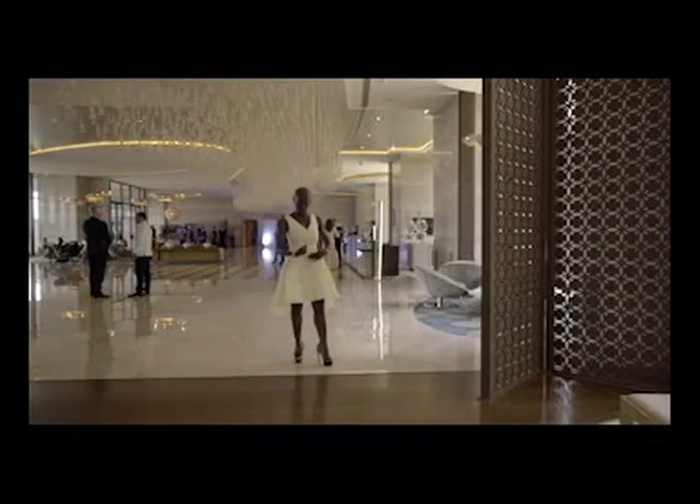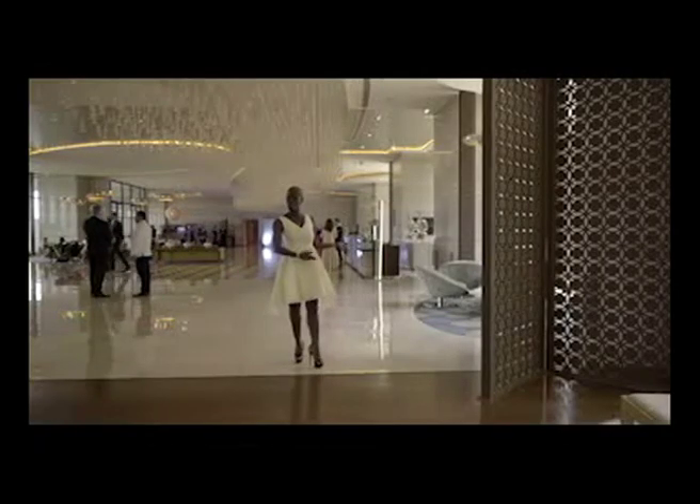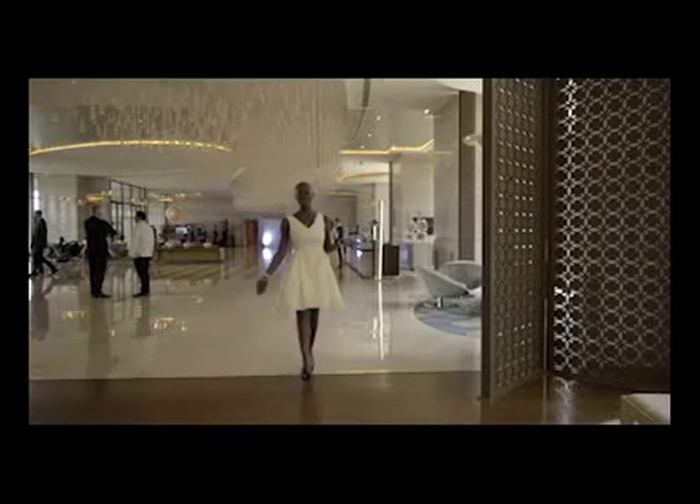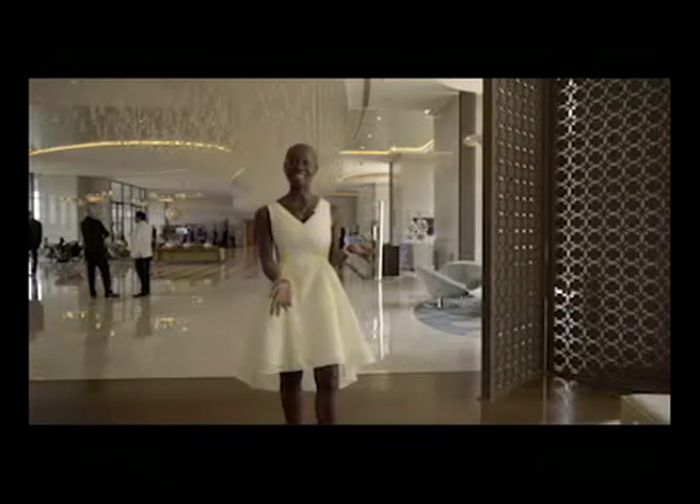You turn your foot out so that you're presenting your inner thigh, so you've got this lovely sexy feeling of presenting. And then as you're walking, you're thinking of presenting, presenting, presenting.